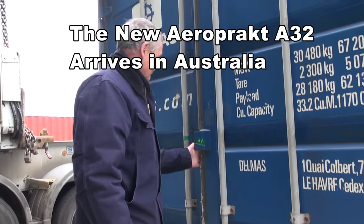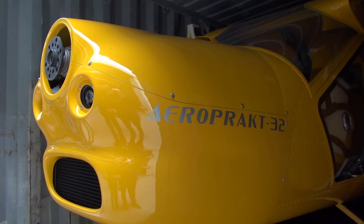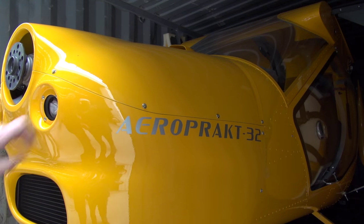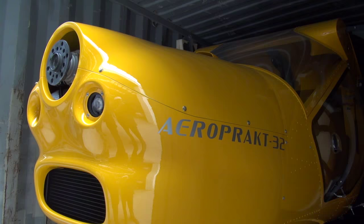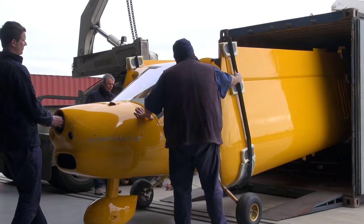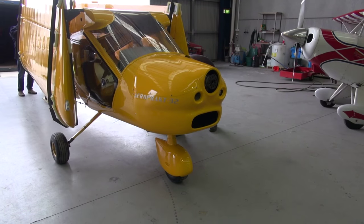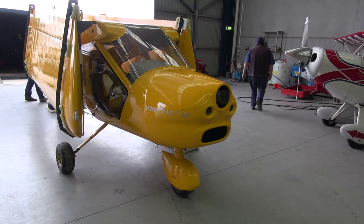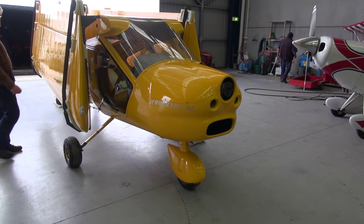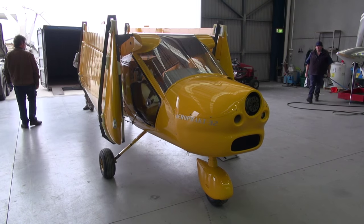Peter, what are you expecting in this container? I'm hoping there's an aeroplane in here, a bright yellow one. It's a different name, Pete. What's this? It's definitely an A32, not an A22. It's not a replacement for the A22 — it's an addition to the range. First impression: the A32 has quite a different fuselage, a lot more streamlined, and internally looks quite different as well. The wing, however, is remarkably similar to the A22.